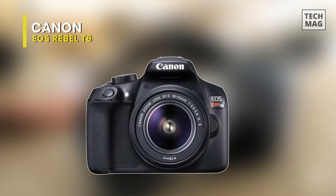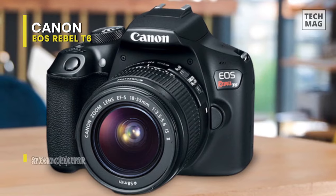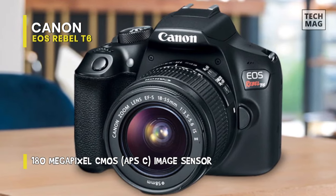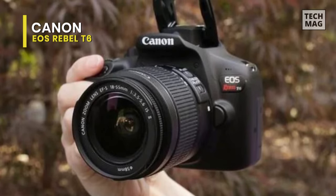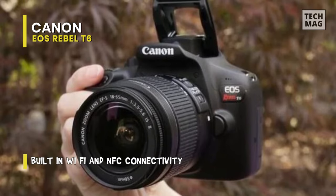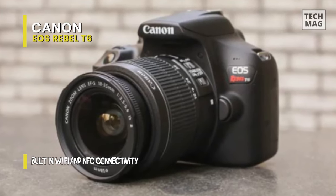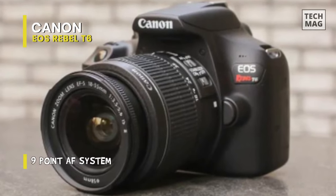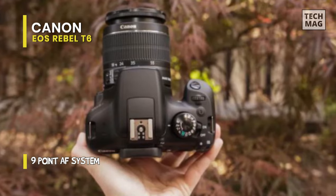The Canon EOS Rebel T6 is a compact and sleek camera featuring an 18 megapixel APS-C CMOS sensor and a DIGIC 4 Plus image processor. It provides rich image quality with reduced noise and a native ISO sensitivity range of 100 to 6400 that can be expanded to ISO 12800. When it comes to video, it supports continuous shooting at 3 frames per second for moving subjects and records full HD 1080p at 30fps. For the screen, it uses a large 3.0-inch 920K dot LCD monitor for live-view shooting and image playback, while its optical pentamirror viewfinder presents a bright, clear view when shooting stills.